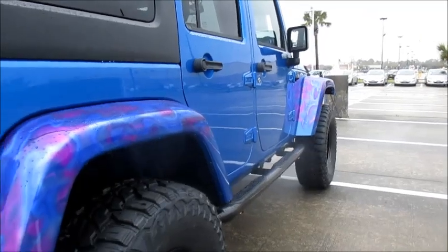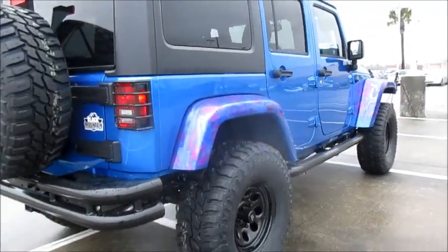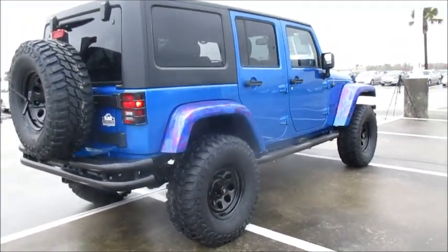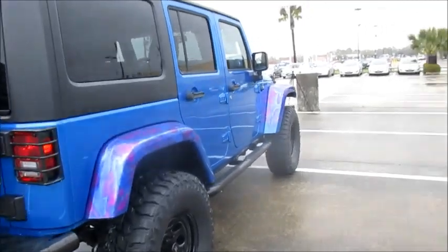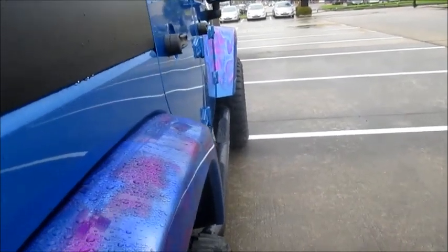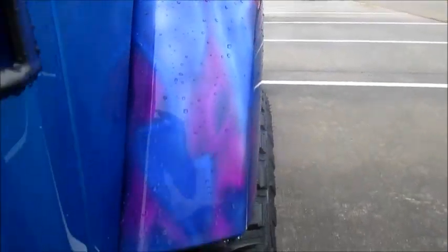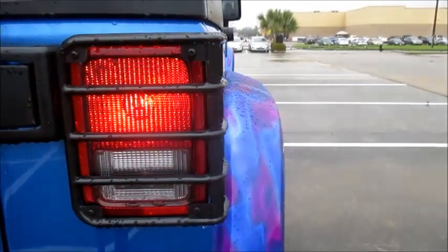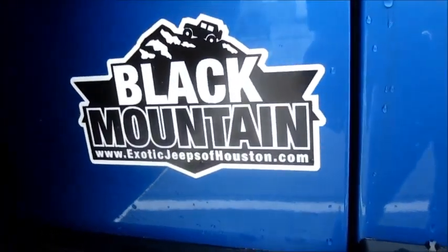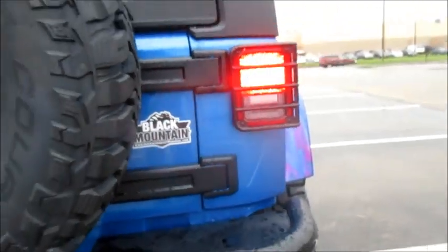Looking around the back of this Black Mountain Wrangler shows even more custom options. From the dual-tube wrap-around rear bumper with filler plates included and the Black Mountain fuel door, to the branded heavy-duty rear tire carrier that accommodates the bigger spare tire. On some upper-level Wranglers, a foldable soft top is available; however, on this Sport model in particular, it features a standard removable monochromatic paint-matched hard top with padded roll bars underneath.